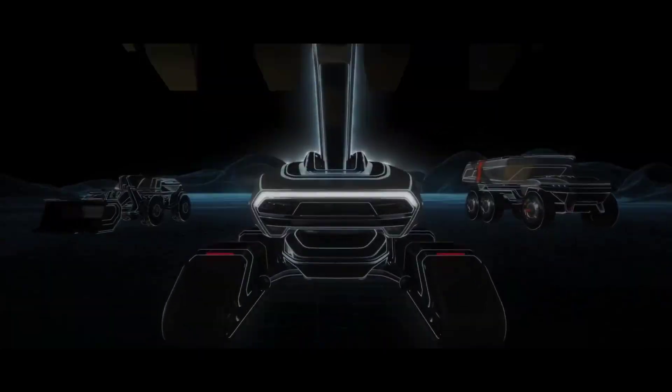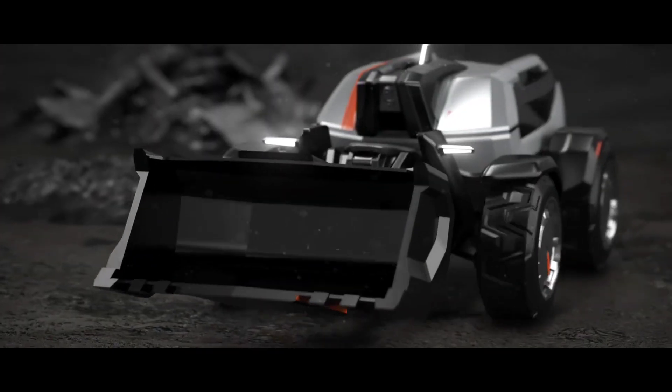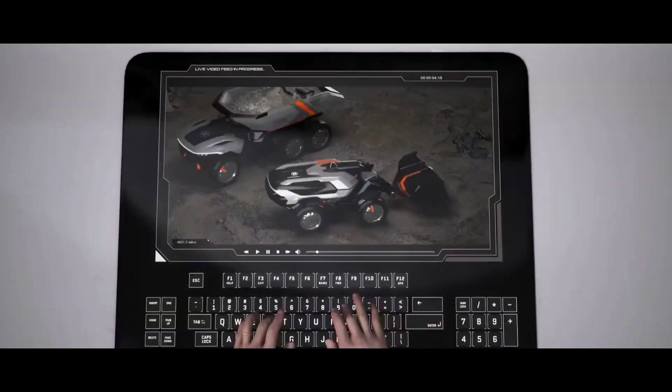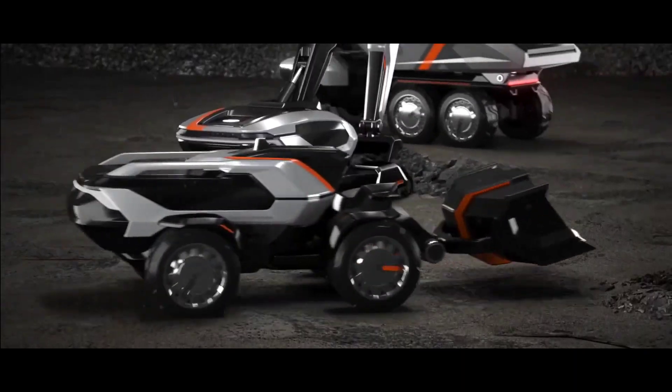Concept X takes technology to new heights when it comes to the future of construction equipment. Plus, with its drone supervision and failure prediction system, users have limitless safety, precision possibilities, and reduction of maintenance costs.